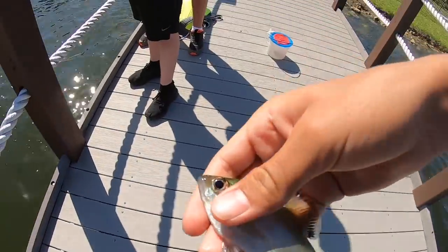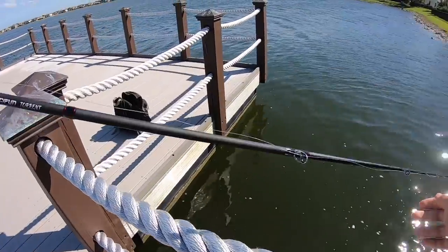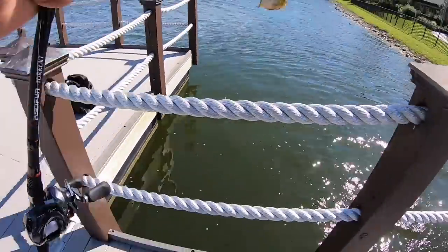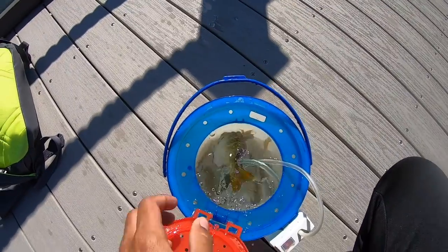Boom, another one — that's another perfect size gill. Got him, that's a good one. Beautiful gill, guys, boom!